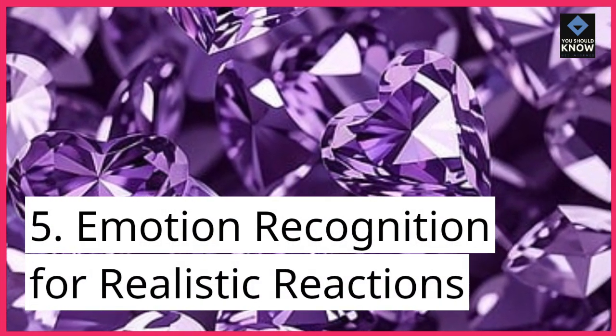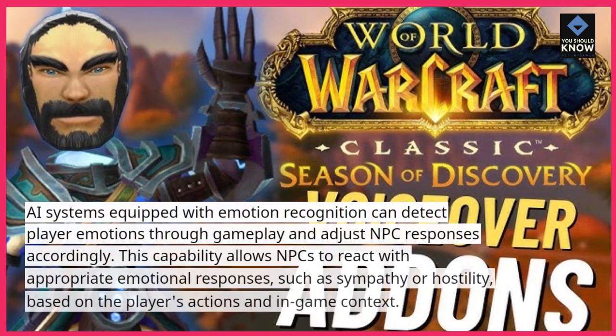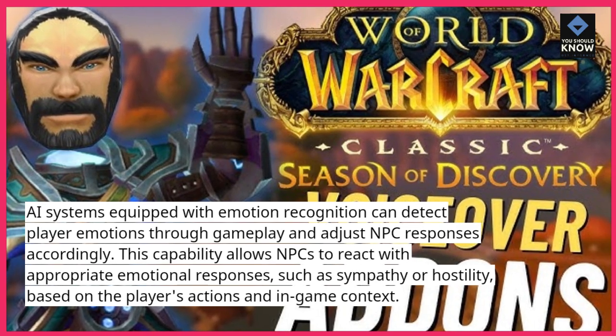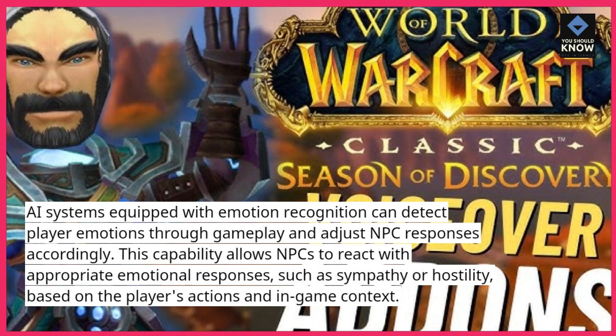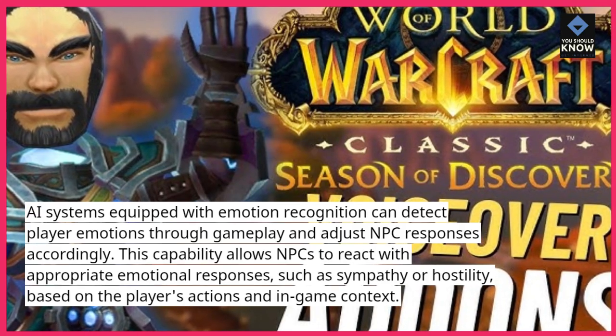5. Emotion Recognition for Realistic Reactions. AI systems equipped with emotion recognition can detect player emotions through gameplay and adjust NPC responses accordingly. This capability allows NPCs to react with appropriate emotional responses, such as sympathy or hostility, based on the player's actions and in-game context.